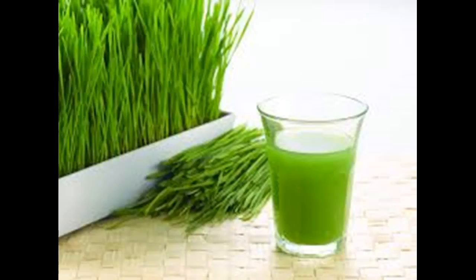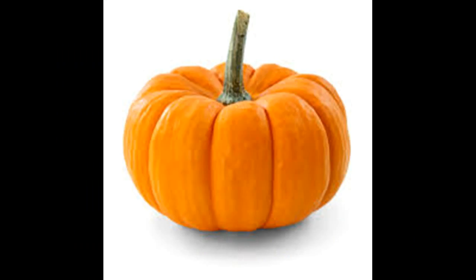Beetroot: Eating beetroot is another popular dietary method of increasing the platelet count. Being high in natural antioxidant and hemostatic properties, beetroot can raise your platelet count within a few days. Drink 1 tablespoon of fresh beetroot juice 3 times daily. Another option is to mix 3 tablespoons of beetroot juice in a glass of carrot juice and drink it 2 times daily.